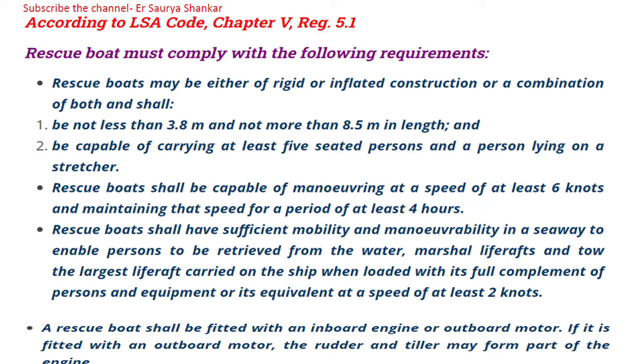A rescue boat shall be capable of maneuvering at a speed of at least six knots and maintaining that speed for a period of at least four hours. So it must run at six knots speed for four hours.